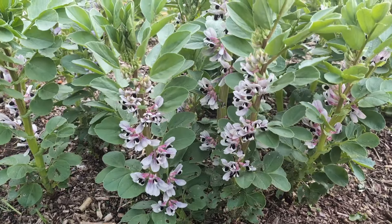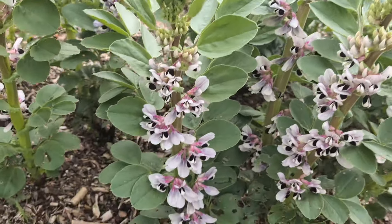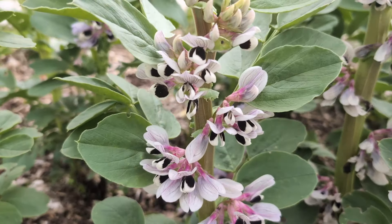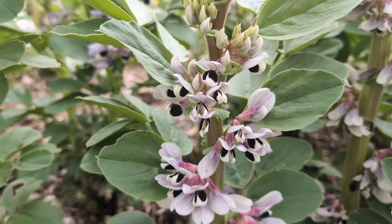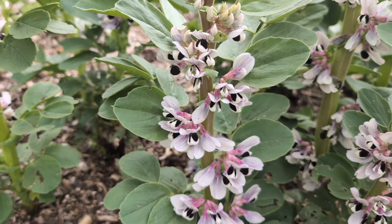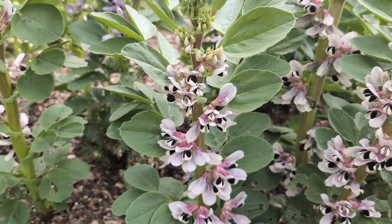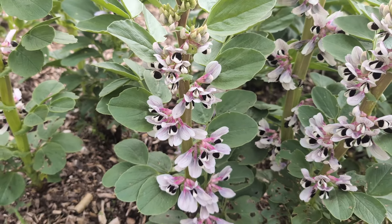Field beans here are looking absolutely amazing. I'm just loving the flowers, the detail on those flowers — it's just gorgeous. At the moment I'm very much preferring field beans to broad beans. But don't tell the broad beans, will you?